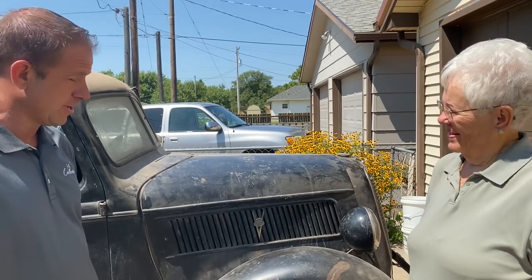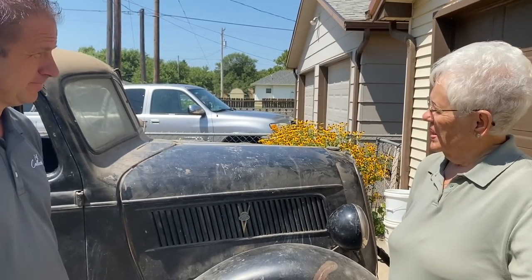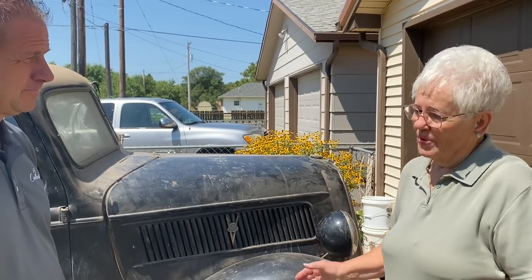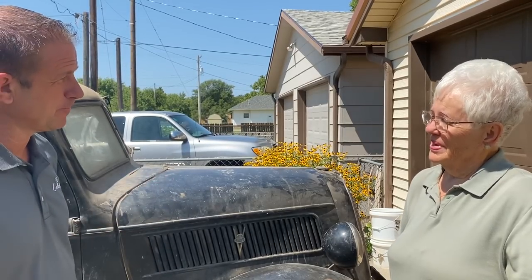So it's a pretty neat story, and it's a pretty amazing truck to find one like this that hasn't been touched with this kind of history. Dad was pretty proud of this pickup because he farmed with horses before that time, and this was pretty special to him. To go from horses to buying a brand new pickup was a pretty big deal. It sure was.